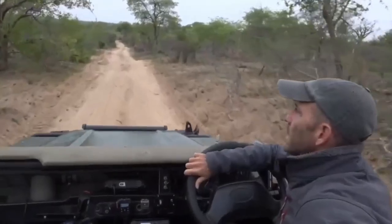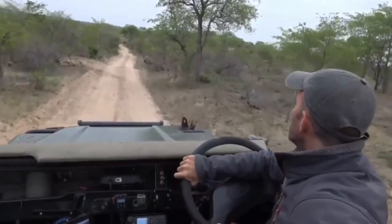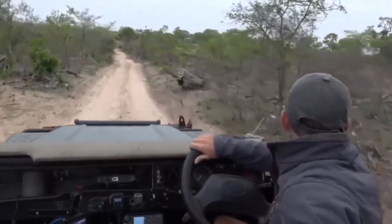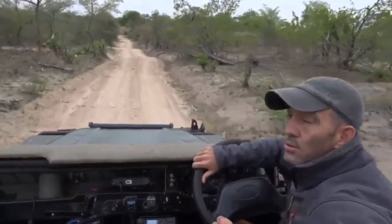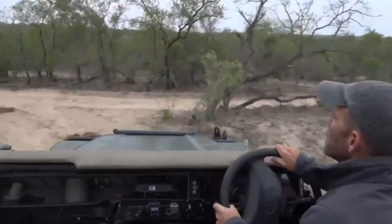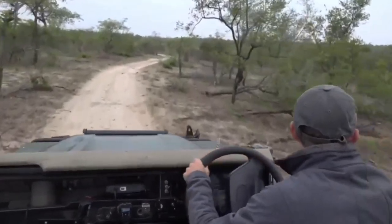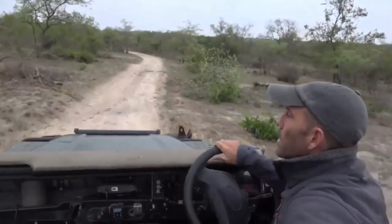Brent guessed that the woodland kingfisher would come back today - he might be right but I suspect he's going to be two weeks early. I'm going to say no woodland kingfisher for at least the next two weeks. We've had a bit more rain than last year. The woodland kingfisher returned last year on the 16th of November, so I don't really see why it should come back earlier unless it has some kind of word on the wire.